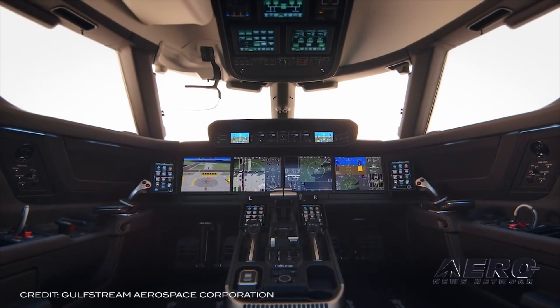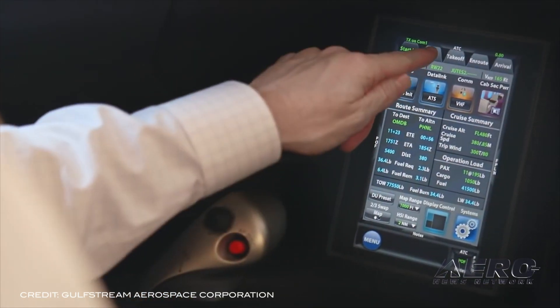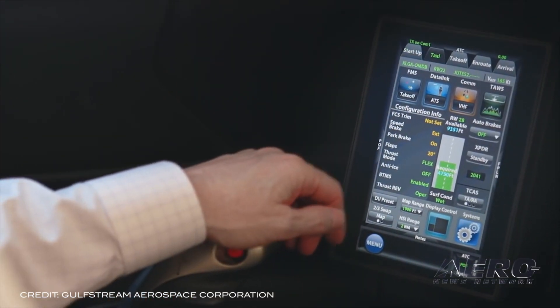The G600 features a Symmetry flight deck, which includes active control side sticks and 10 touchscreens — both industry firsts.